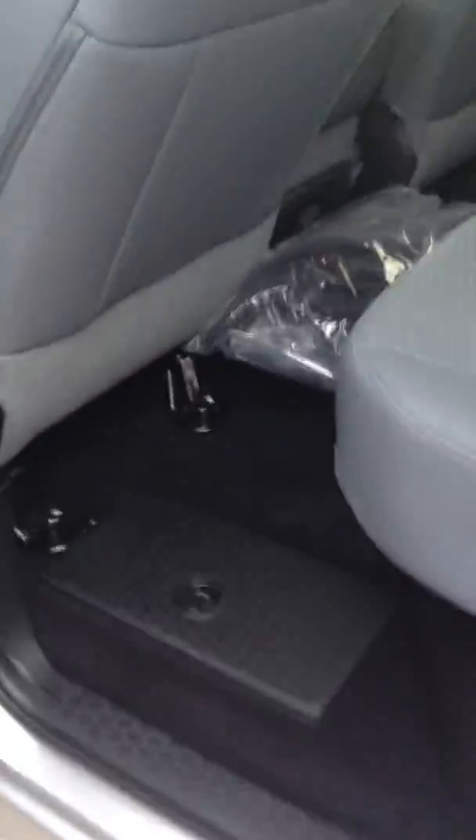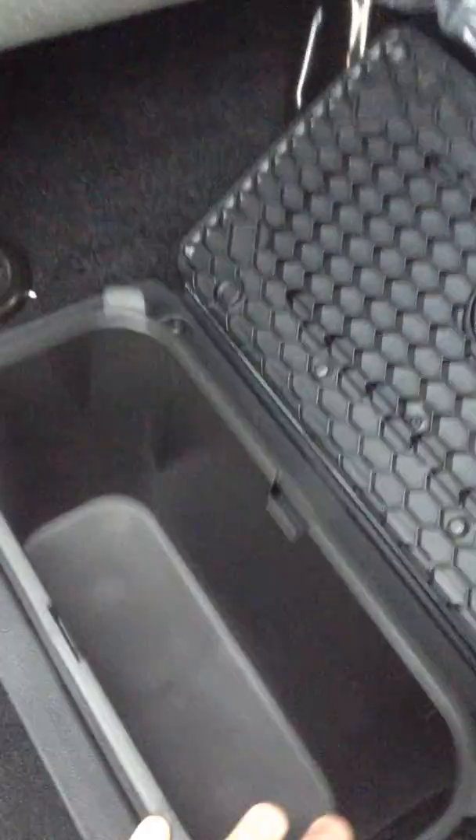Come around here — I'll show you the back of the full crew cab. You have in-floor storage here, so these trays do pop up, you can take these out and pop in water or whatever you like. There's also tons of room underneath the seats for extra storage.